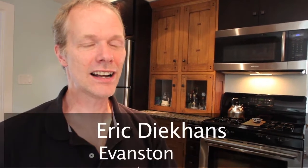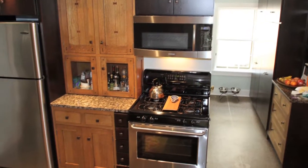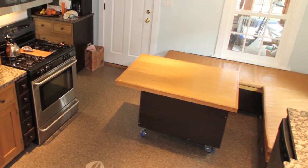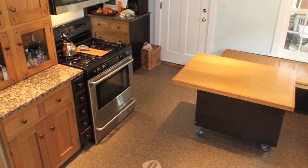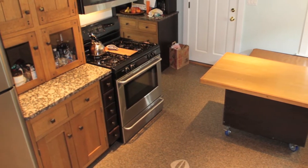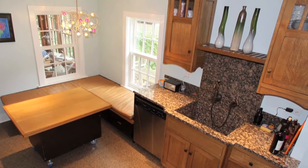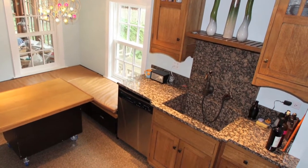My name is Eric Dekons, and Mike Gosser has done three projects for us. He completely gutted the kitchen. He built us a new kitchen table. He built new benches. He installed all the cabinets. And it's so much more beautiful and so much more usable. My wife was searching for the perfect kitchen table